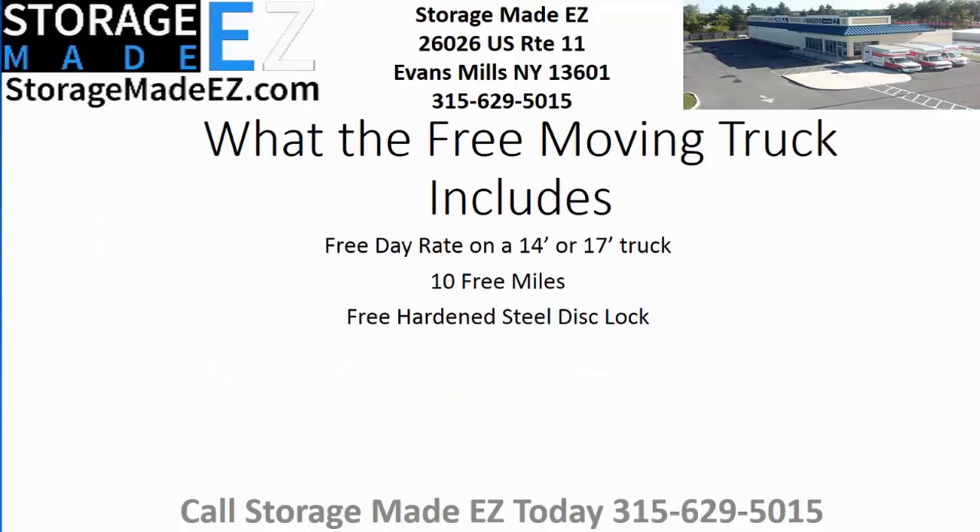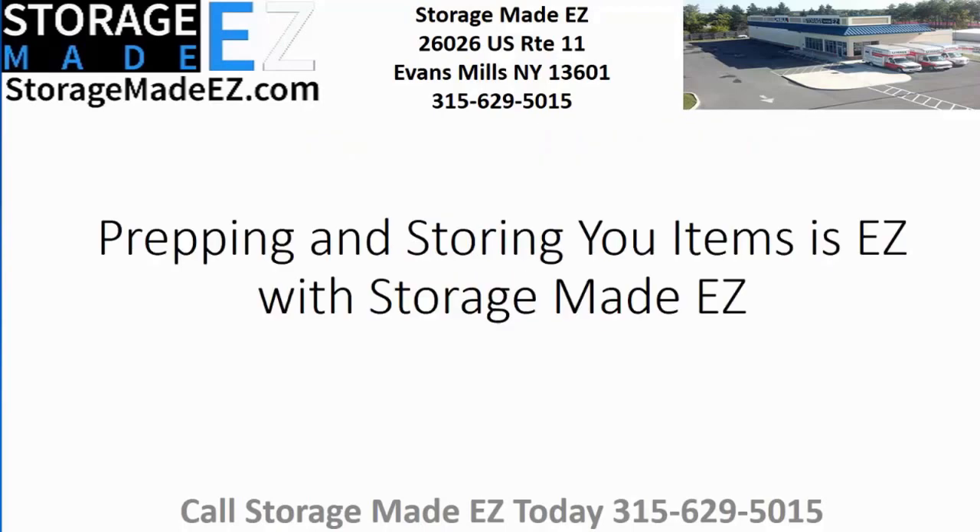What the free truck includes: you get a free day rate on a 14-foot or 17-foot truck, 10 free miles, and a free hardened steel disc lock. Prepping and storing your items is easy with Storage Made Easy.